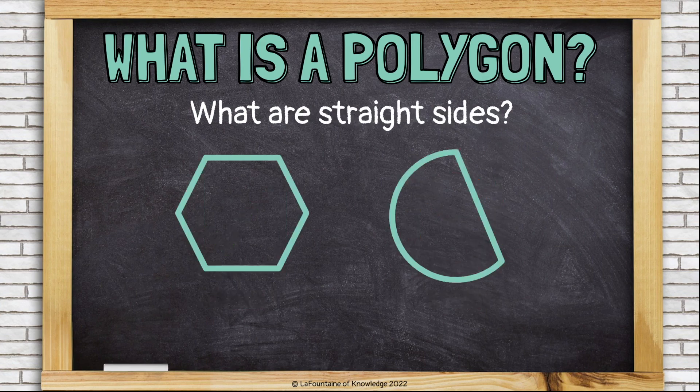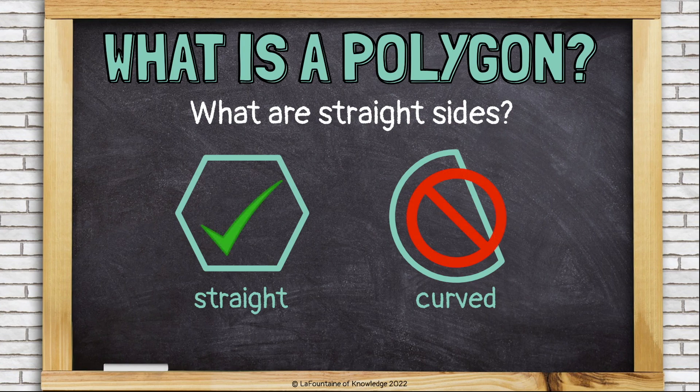What are straight sides? Well, this shape has straight sides. This shape has a curved side — one of its sides is straight, but the other is curved and rounded like a circle. This shape is a polygon because it has straight sides. That one is not because one of its sides is curved.